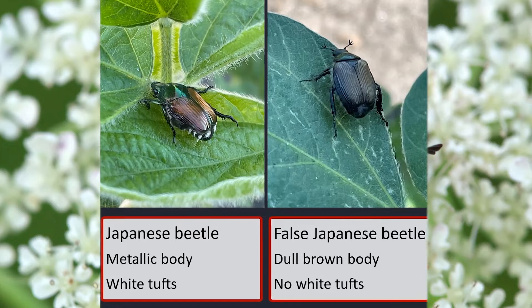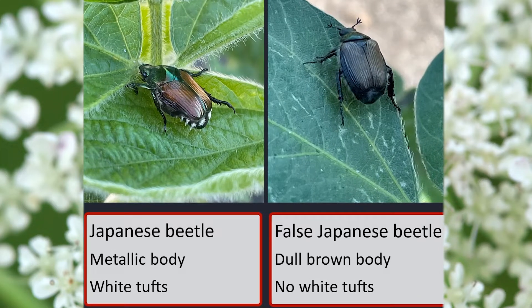The false Japanese beetles are not really a concern for field crops. Obviously they're in soybean, but they don't really feed on soybean like Japanese beetle does. So if you see these guys, they're not as much of a concern as the real Japanese beetles.